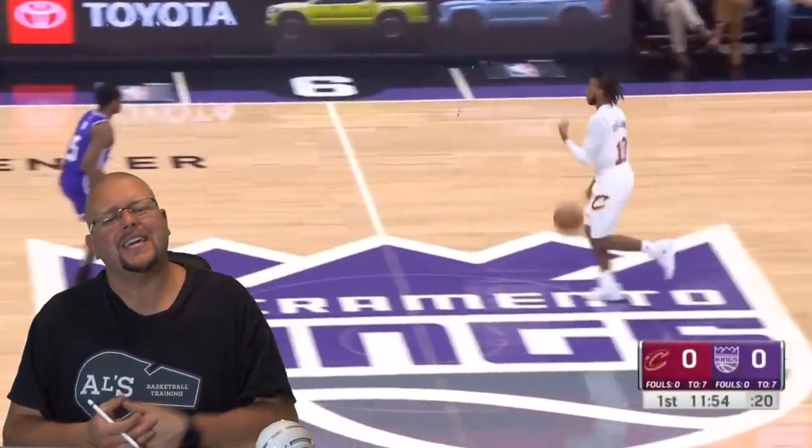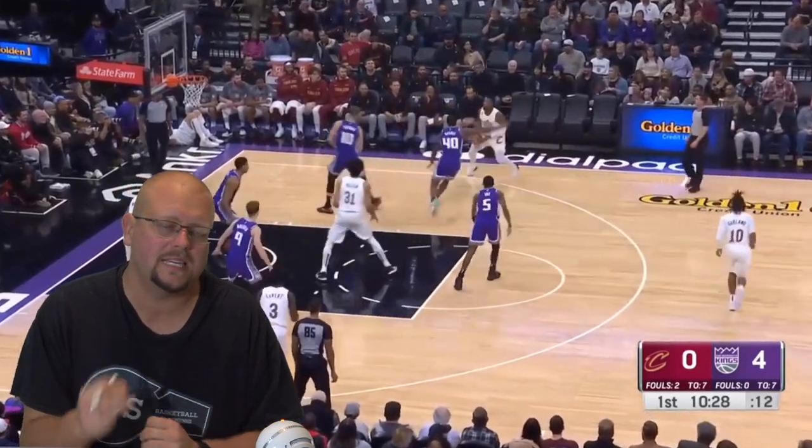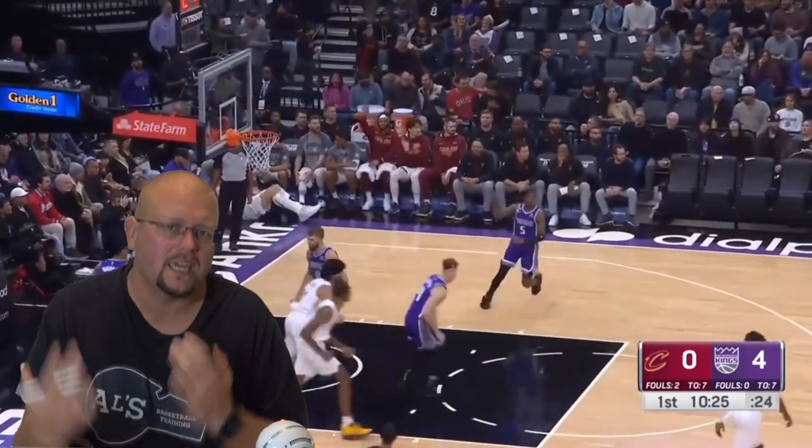In today's video we're going to be looking at the Cleveland Cavaliers, how they are such an amazing team this year, and what makes them good going into the future. Let's get down and check them out.